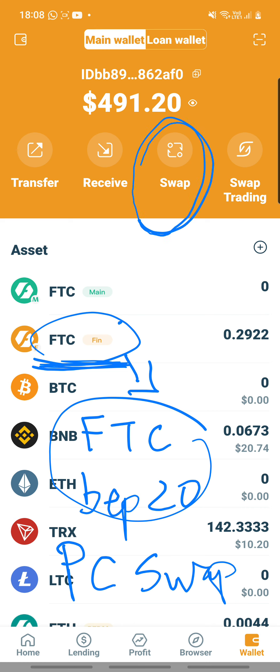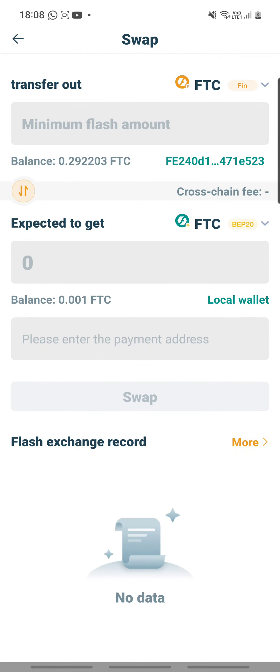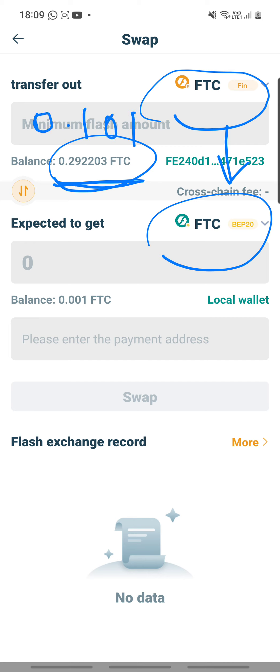So how do you perform that swap? You perform that swap by clicking on the swap button. Click on swap and it is already, by default, created for you: FTC FIN swap to FTC BEP20. The system tracks for you what you have. So assuming I have 0.29 but I only want to swap 0.101 — I add a little buffer of 0.001 so that there is a little bit of buffer in case you need to transfer from wallet to wallet. You have a little bit of buffer for the gas fee. So if you should choose to contribute to the liquidity pool, please take note that you have to contribute using the DAPPV2 version.